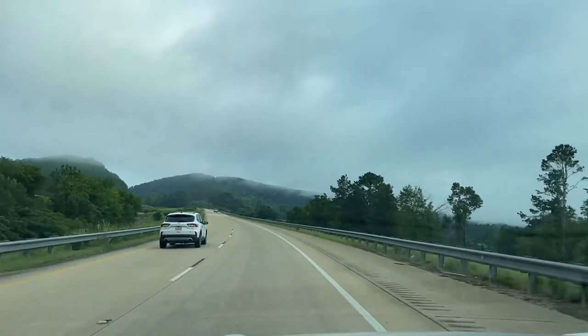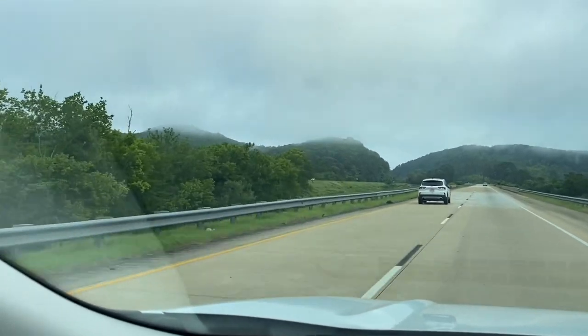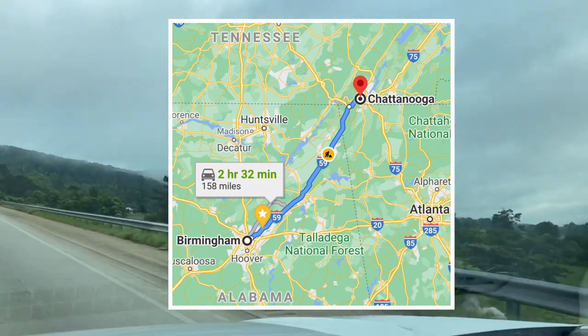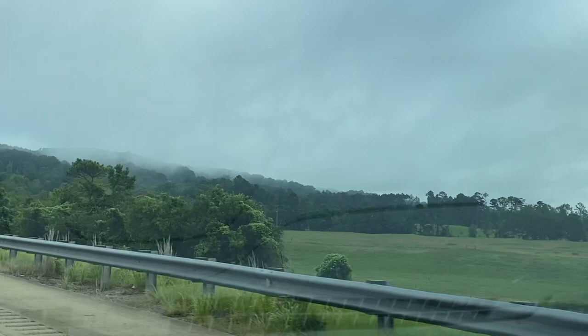Hey guys, David at Twice Diecast. This past July the 10th, Saturday, I hit the road for a toy convention and diecast show up in Chattanooga, Tennessee. About two hours down the road — always a good drive from Birmingham to Chattanooga.